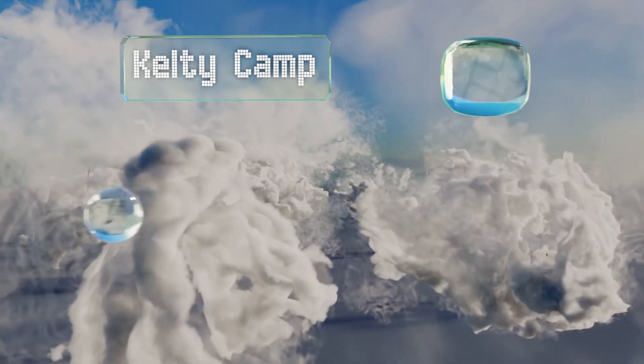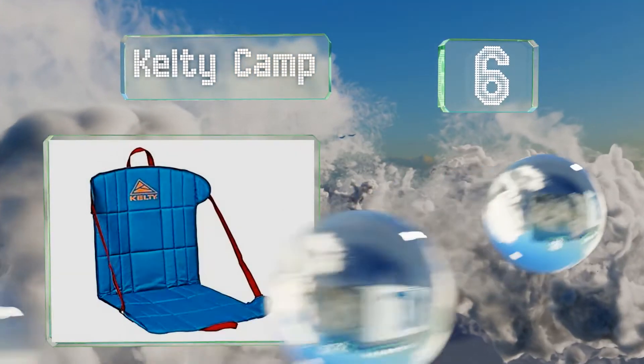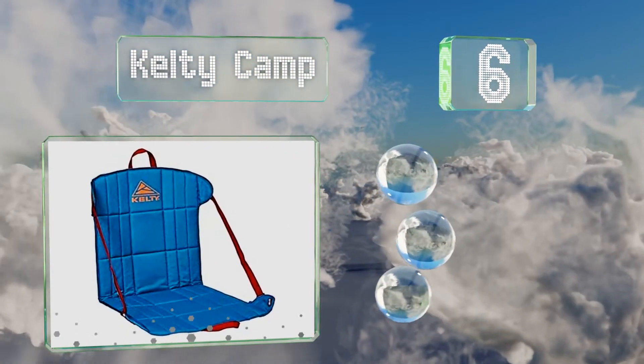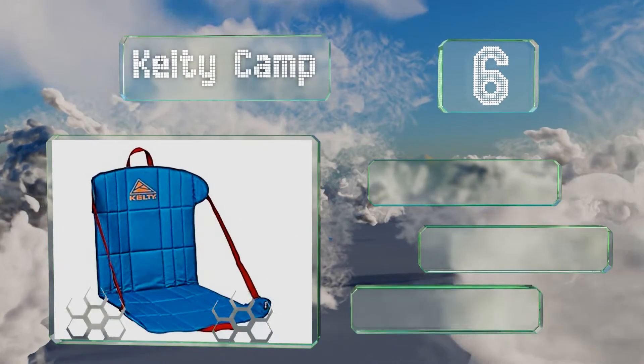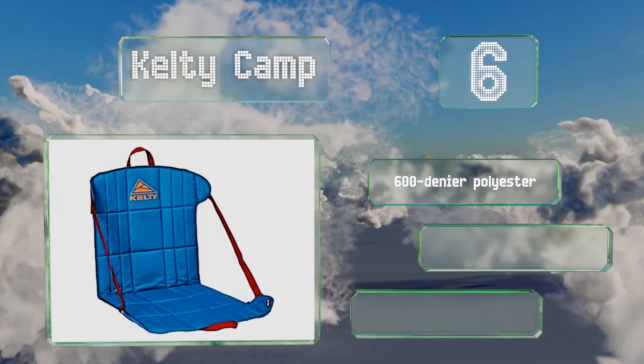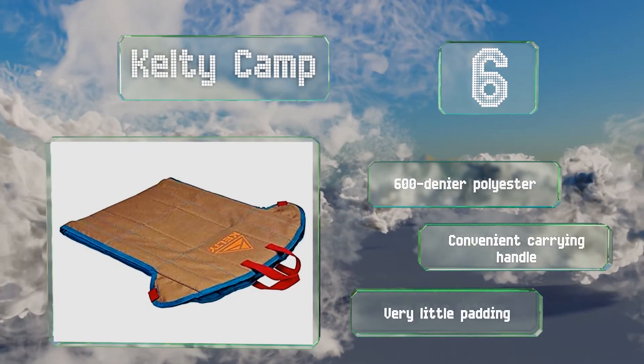Moving up our list to number 6. Weighing less than 20 ounces, the Kelty Camp is one of the lightest options that still offers full back support. It's made from 600 denier polyester with a convenient carrying handle. However, it offers very little padding.